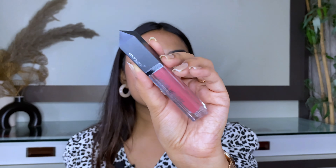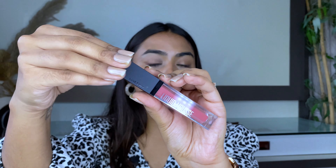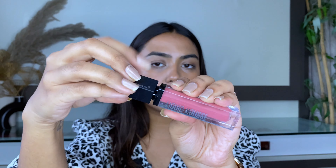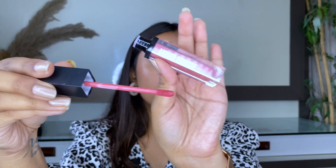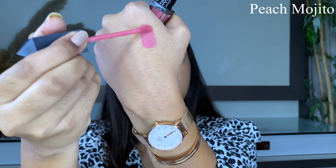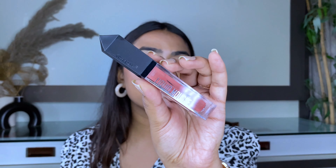I have seven shades right here, so let's have a swatch party! The outer packaging has a beautiful crystal-cut design on the top part of the liquid lipstick, and when you open it you get a normal-sized doe-foot applicator inside. The first shade is Peach Mojito — here's how it looks. The next shade is Citrus Cosmo, which is another beautiful nude color. They have a beautiful range of brown nudes and peach nudes.